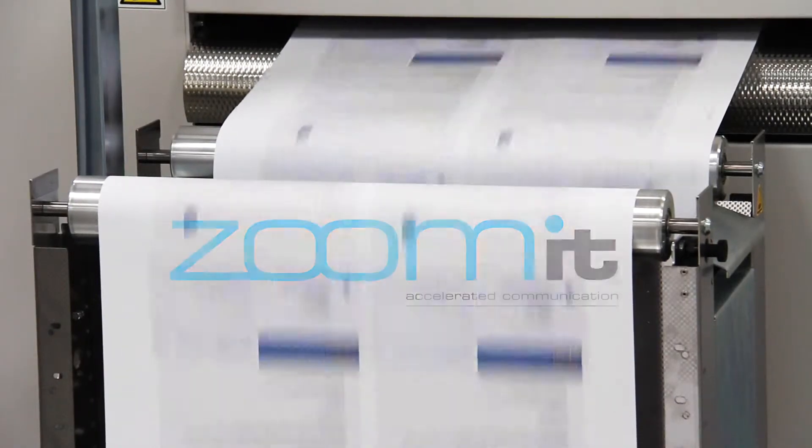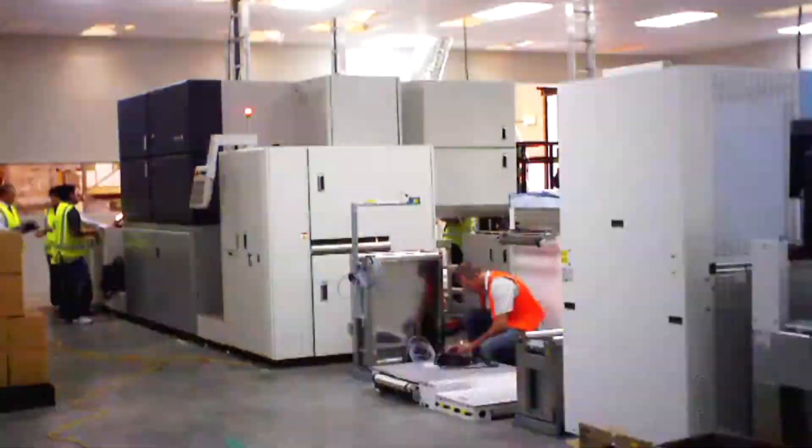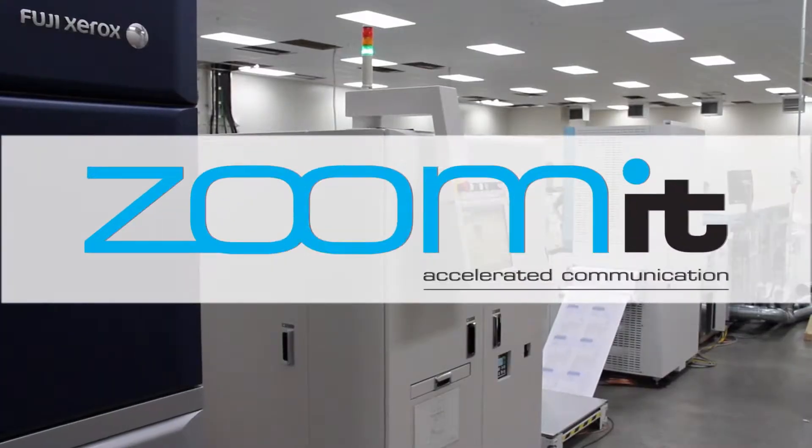Business critical communications, sometimes referred to as transactional mail or essential mail, is now a market space Wycliffe is now in. We've invested nearly 12 million dollars in the very latest technology and started a new division called Zoomit.